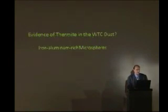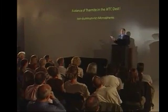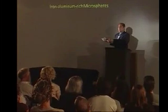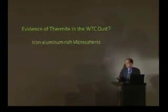But is there evidence of thermite in the World Trade Center dust? Dr. Jones received no less than four separate samples of World Trade Center dust — some from Jeanette McKinley's apartment across the street, where the windows blew in and filled her apartment with a foot of dust. Another sample was found on the Brooklyn Bridge about 10 minutes later.